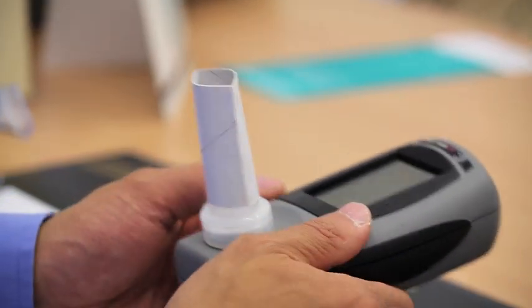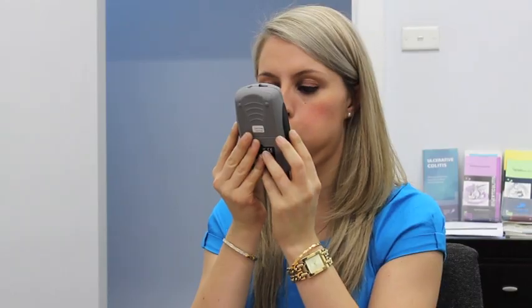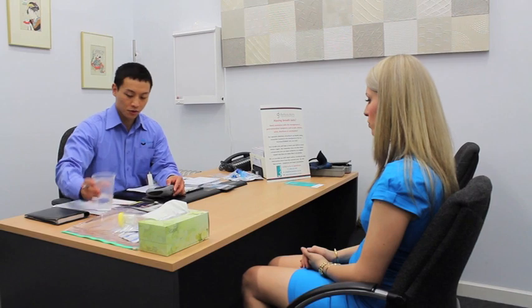Breath testing is simple, painless and non-invasive. You will be asked to hold your breath, then breathe into a hand-held breathalyser. This is your baseline reading. You will then be given a test solution to drink, which tastes like a sugar drink.